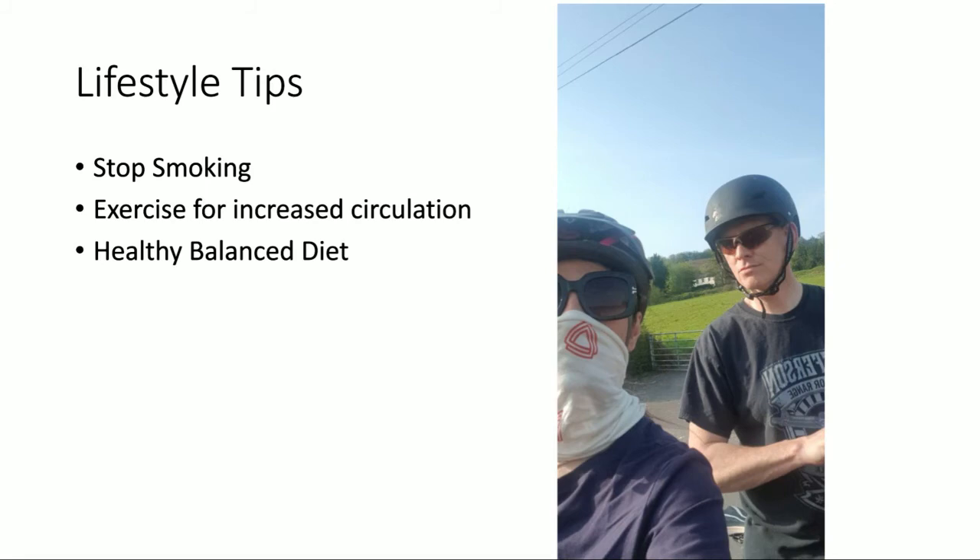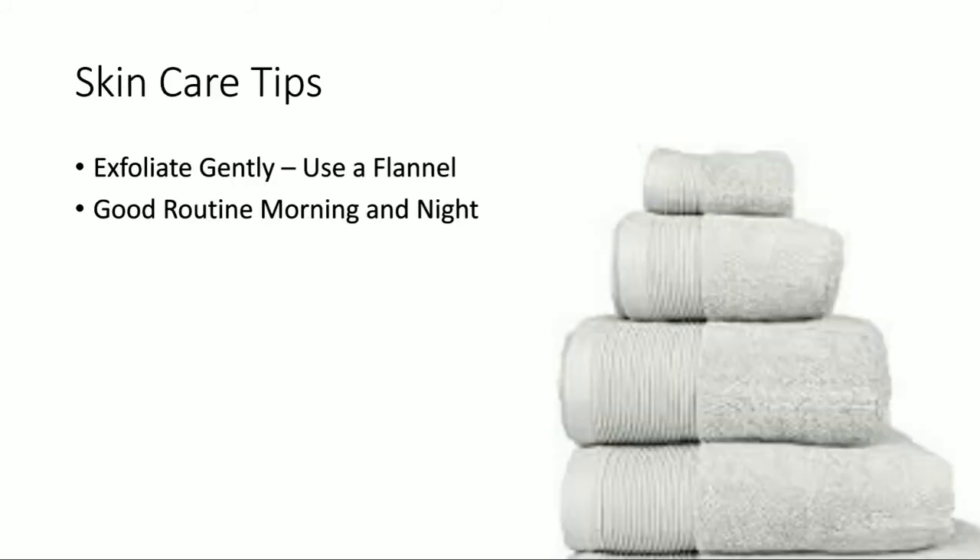Exercise is brilliant because it improves circulation and gets the blood flowing — really good for skin health and general health. Then of course a healthy balanced diet. These are things you probably already know, but if you want extra tips or want to join my fitness group, you're very welcome. These are just general tips to help with your skin health — just a recap to remind you.